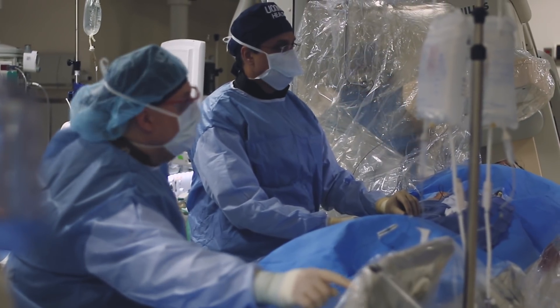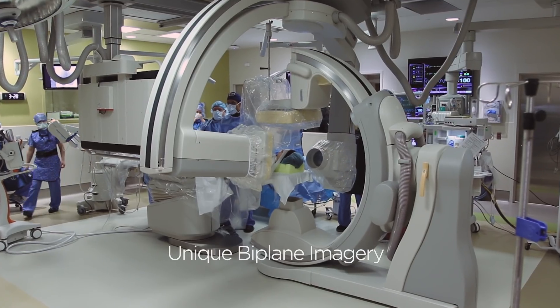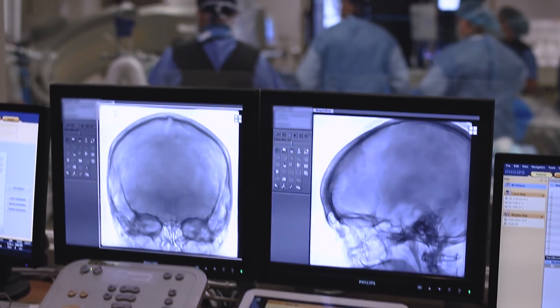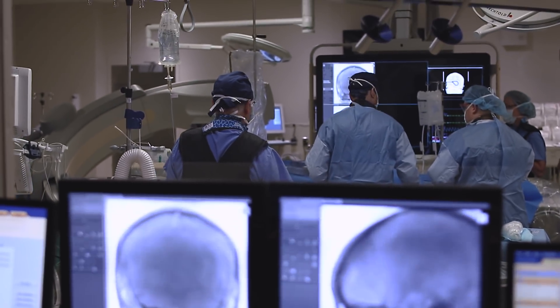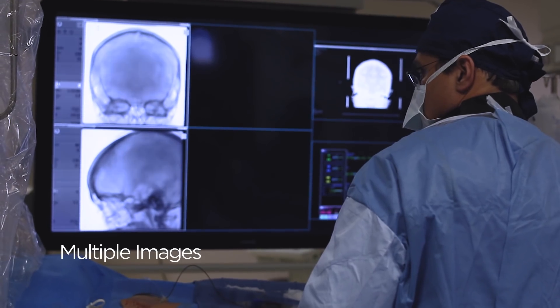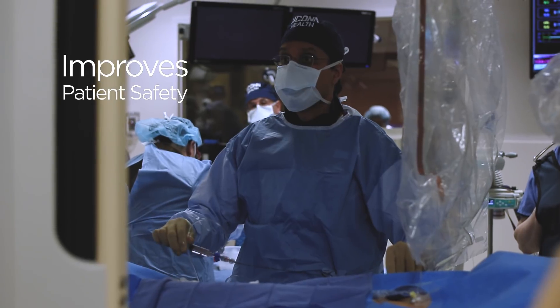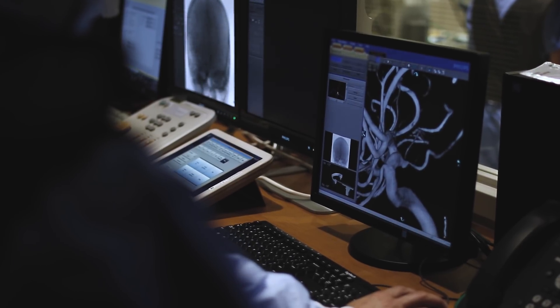Biplane imagery is a situation in which instead of having one arm that does your x-rays, you have two arms that do your x-rays. And that provides multiple views for the treating surgeon and serves to not only make patient care safer, but allows you to do other things that you could not ordinarily do.